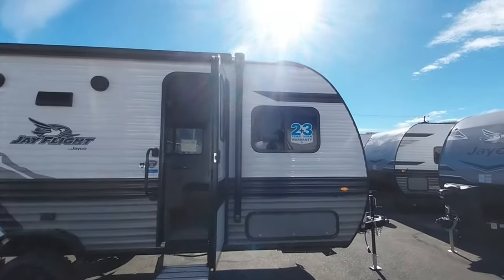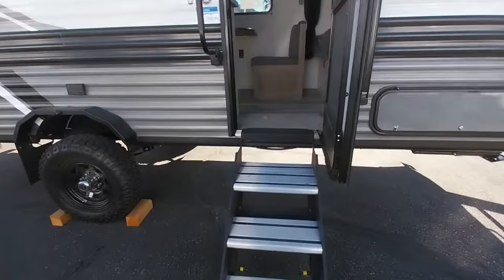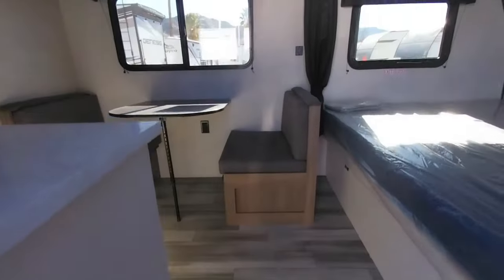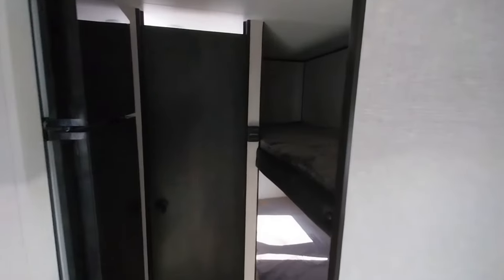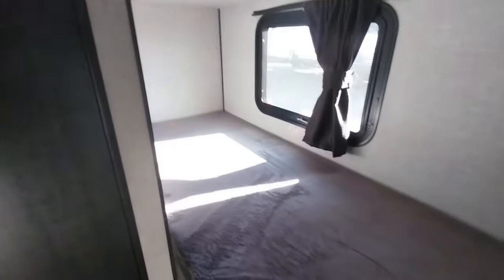I can see myself in this — there's headspace. There are little bunks, like a full one here and another one. There's the master kitchen. This is pretty good, man — I got a bunk here. Bathroom, shower.